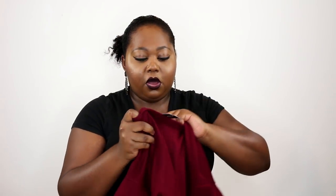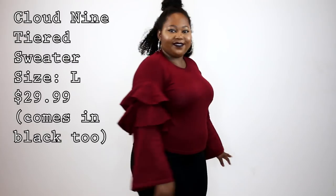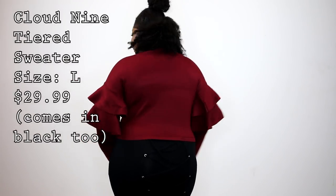Next up I have a sweater — this is called the Cloud Nine Tiered Sweater and I got it in a size large because it's really stretchy. I love the sleeves — nice big bell sleeves with a tiered bell so you get a little ruffle effect. It's gorgeous, really comfy, fits great. No problem getting it on or off. It's really soft and comfortable. I would definitely pair this with some light wash jeans and heels for a nice casual date night look.